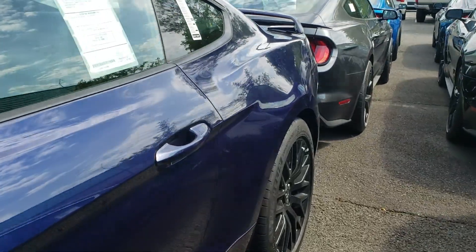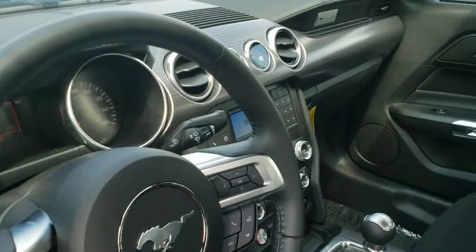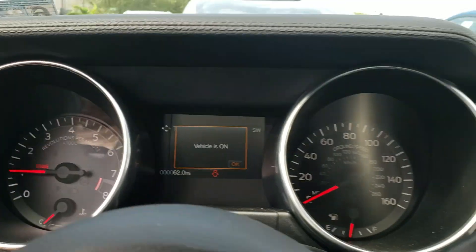Those black wheels really kind of set it off as well, with the Brembo brakes under there. The 3.73 rear axle. Kind of take a look in here — of course the 6-speed manual. 62 miles on there.